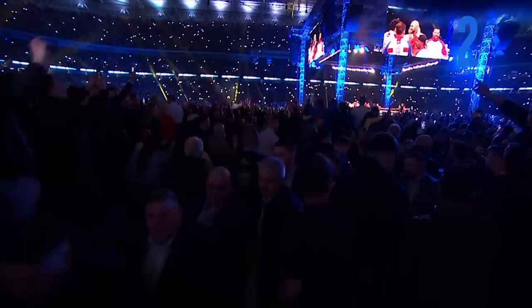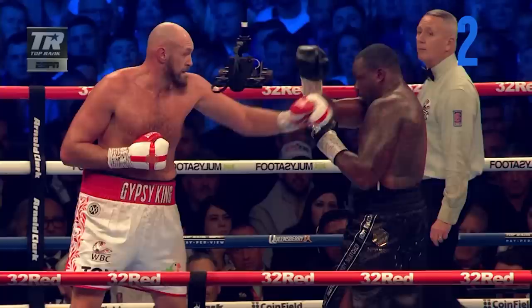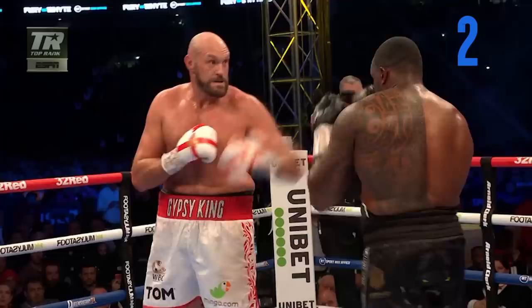All it takes is a hundredth of a second. Right there — right down the pipe. You see Dillian White moving in, trying to get to the inside. Short, precise right uppercut right on the chin. This is a viper strike right uppercut — it is so fast. His head snaps up and down. It's an instant knockout. Look at that right uppercut!